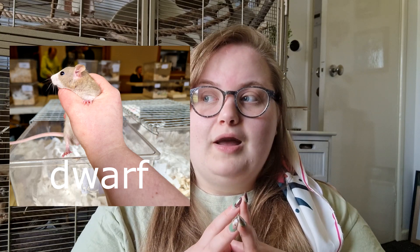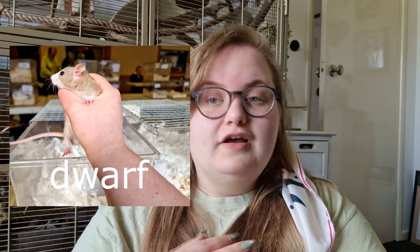Dwarf rats do exist, and there are, as far as I'm aware, in different places around the world, different populations that possess genes that create dwarfism. From what I've gathered, there are multiple different genes that play a role in dwarfism in different rat populations. In the UK — and I'm going to be talking from a UK perspective in this whole series — I don't know what the situation is in other countries. I'm not 100% sure on the history of where the dwarf gene here in the UK came from, whether it was spontaneous or imported. But here in the UK, the dwarfs we have are about a quarter to a third of the size of an adult rat.